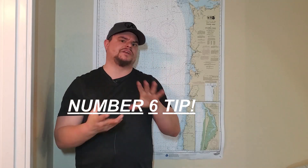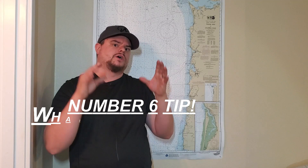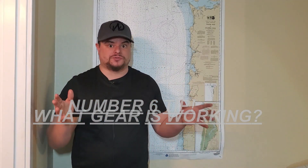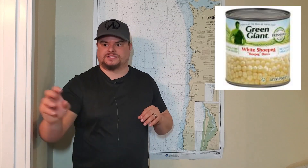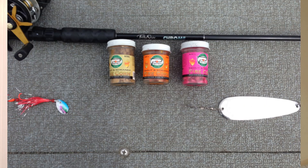My number six tip is kind of tailing off of tip five — it's about knowing what gear is working in that area. Most fisheries have a specific thing they like, whether that's an anchovy or herring for salmon, or a specific lure for trout or kokanee. Knowing what those fish want at that time can really make a big difference. For example, somewhere like Odell Lake in Southern Oregon they love corn and little wiggle hoochies, whereas up at Wallowa Lake for kokanee they like maggots tipped instead of corn. These are little things you need to go ask and research.